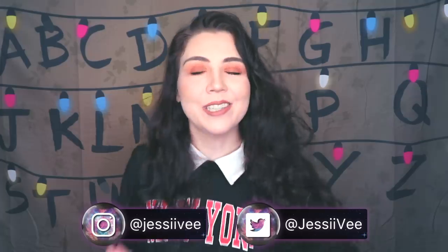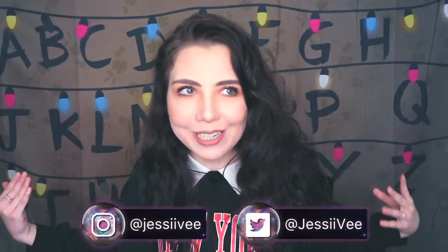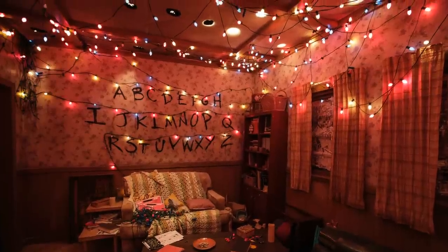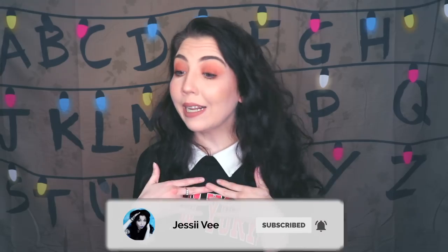Hey guys, it's Jessie V and happy December 1st. As you can see, I have a new backdrop behind me. I know this isn't like a traditionally Christmassy backdrop — we're keeping it creepy with the Stranger Things theme, but we're also keeping it Christmassy with the Christmas lights behind me. I think it's the perfect mix, and I love Stranger Things.